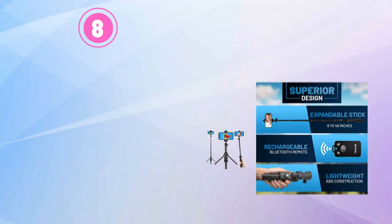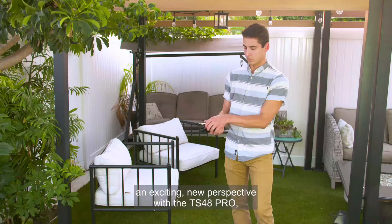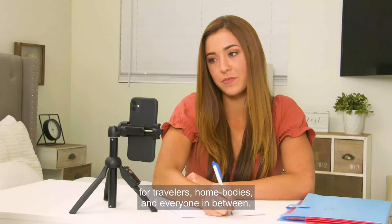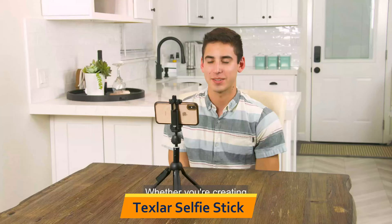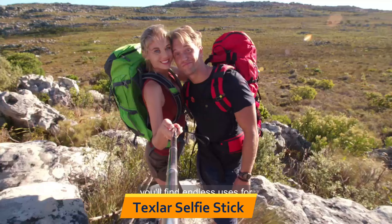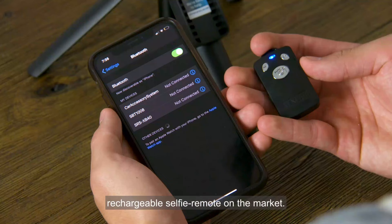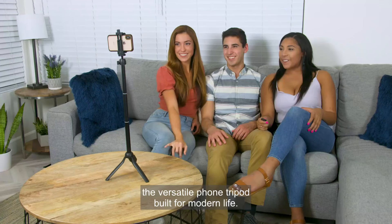Eighth is the Texler Selfie Stick. The Texler 48-inch selfie stick tripod with remote is a versatile and portable tool for capturing great footage on your iPhone or Android phone. Compatible with a range of phones including iPhone 14, 13, 12, 11, XR, X, 8, 7, Pro, Max, Plus, and Android phones. With its 48-inch extension and adjustable head, you can capture footage from a range of angles and heights, while the Bluetooth remote allows you to take photos and videos from a distance.